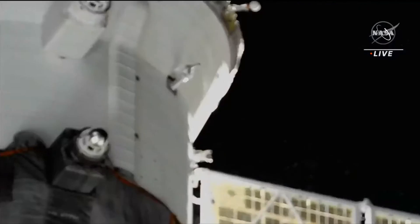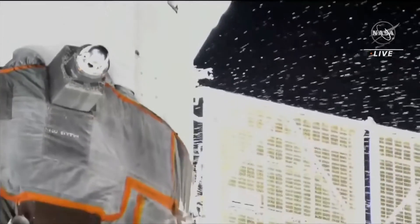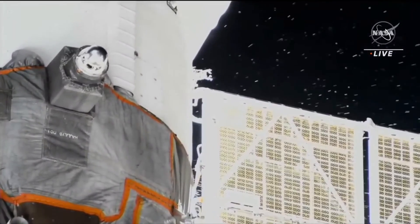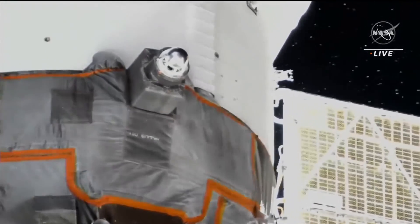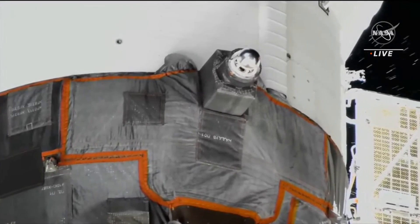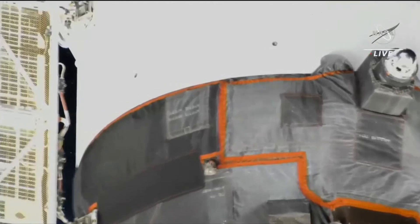This is Mission Control Houston. You're continuing to take a look at particles leaking from the Soyuz MS-22 spacecraft docked to the Rassvet module of the International Space Station. This leak was first observed about 2 hours and 45 minutes ago around 6:45 p.m. Central Time, at the time at which Sergey Prokopiev and Dmitry Petelin were preparing to begin a spacewalk outside of the Poisk airlock of the station — a spacewalk designed to move a radiator from the Rassvet module to the Nauka multipurpose laboratory module. This stream of particles from the area of the instrumentation and propulsion module was associated with a drop in pressure in the cooling loop of the Soyuz MS-22.